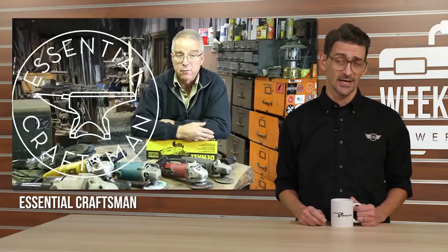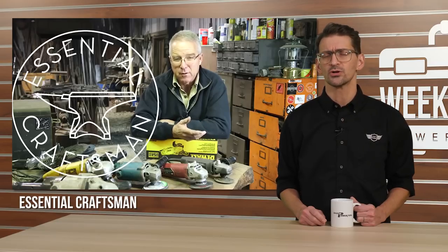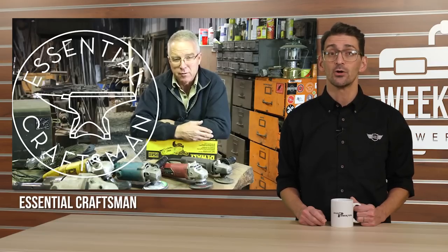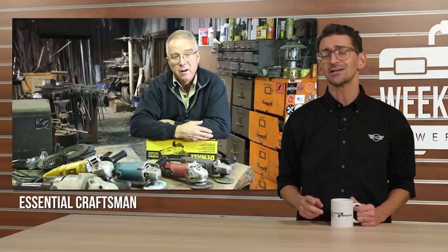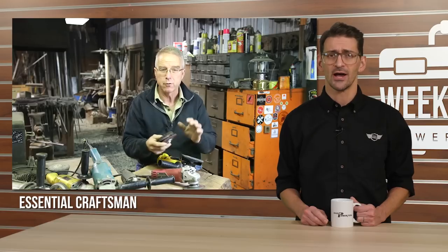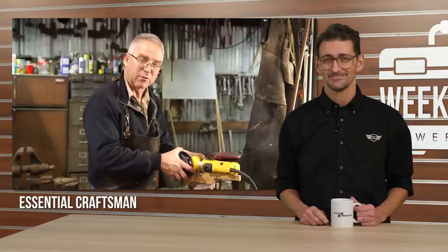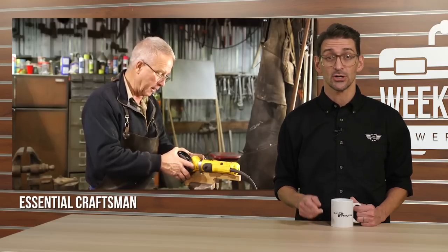Angle grinders are a uniquely versatile tool used by a lot of different tradesmen for a lot of different jobs. This week, the Essential Craftsman picked up a simple corded DeWalt example and took the time to not only review it, but gives us a look at his entire collection, walking us through the many uses, features, and styles of angle grinders. If you've ever had a question about these tools, we're pretty sure this guy has the answer — although we're not sure you can trust everything he tells you: "I doubt I will ever take this guard off." You can learn everything you need to know at Essential Craftsman on YouTube.